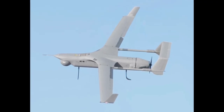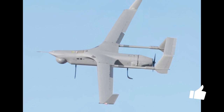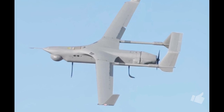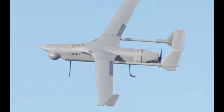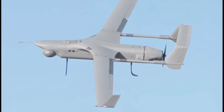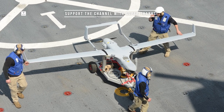Its journey began in 2006 as part of the Small Tactical Unmanned Air System, STUAS, program. The objective was clear: to develop a small, ship-compatible tactical drone that could provide day-and-night reconnaissance, surveillance, and target acquisition. By 2010, In-Situ's Integrator, later to be known as the RQ-21 Blackjack, was selected for the STUAS program, beating a competitive field. The development went through rigorous testing and refinements until it was deemed ready for action.